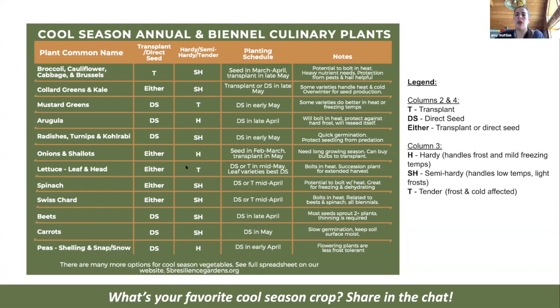Things like onions and shallots — you can direct seed them or transplant them. You can also buy onion bulbs or shallot bulbs that are more mature and transplant those into your garden. They're called onion sets — they started growing and became somewhat dormant, and then you transplant them. If you're growing onions from seed, you have to start them early, in January, indoors. It also depends on the variety: some onions mature faster, others need a really long season, so look at days to maturity.